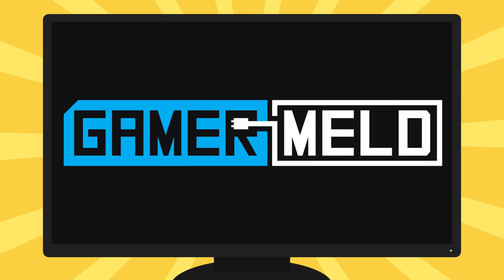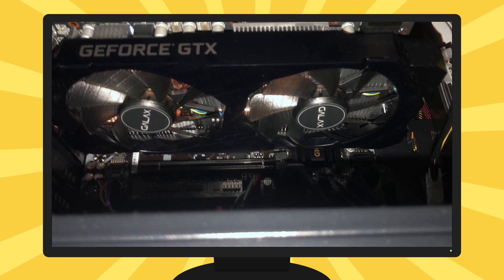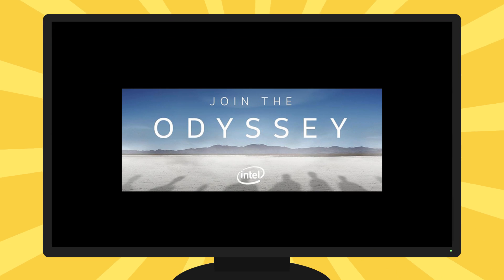Welcome everyone to GamerMelt. Today we've got new mid-range GPU specs and time frame. The GTX 1660 Ti is in the hands of its first user, an Intel Odyssey. So stay tuned.